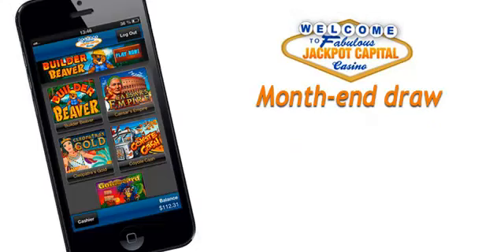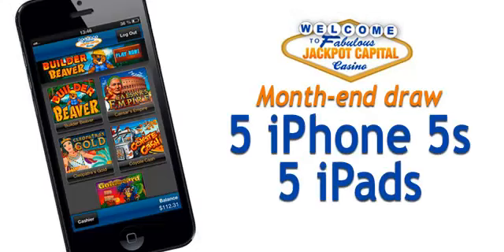As an added bonus, and to celebrate the mobile casino launch, Jackpot Capital is giving away five shiny new iPhone 5s and five iPads through a random draw. You're automatically entered in the July 4th draw just by playing the new mobile casino games.